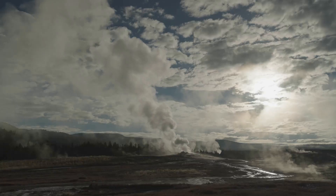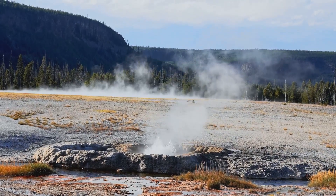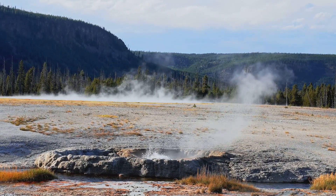The appearance and disappearance of such vents are not uncommon in Yellowstone. They are a testament to the dynamic nature of the hydrothermal system that lies beneath the surface, constantly shifting and changing in response to the immense heat and pressure below.